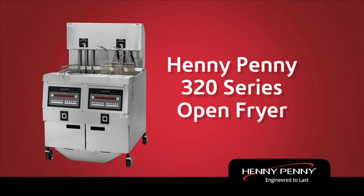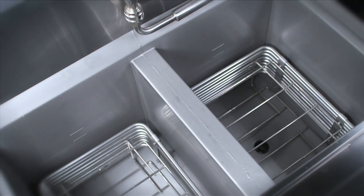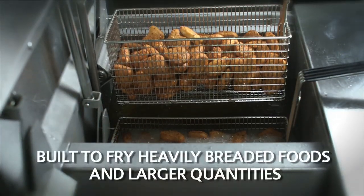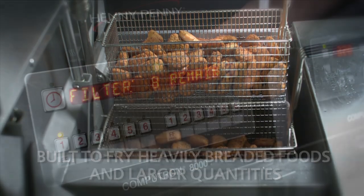The Henny Penny 320 series open fryer. Energy Star certification, quick recovery time, and the ability to fry heavily breaded foods — the Henny Penny 320 series fryers are up to the challenge.